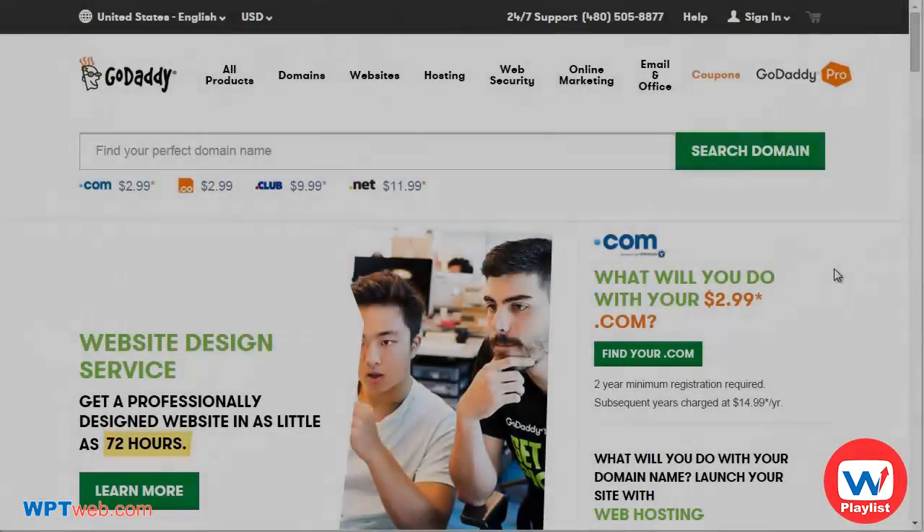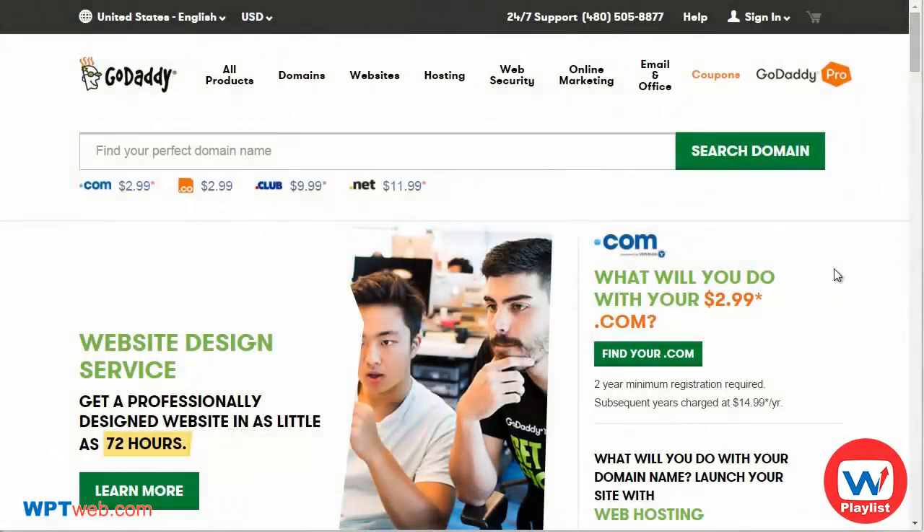When it comes to building your very own website, you're going to need two different things: number one, a domain name, and number two, web hosting.